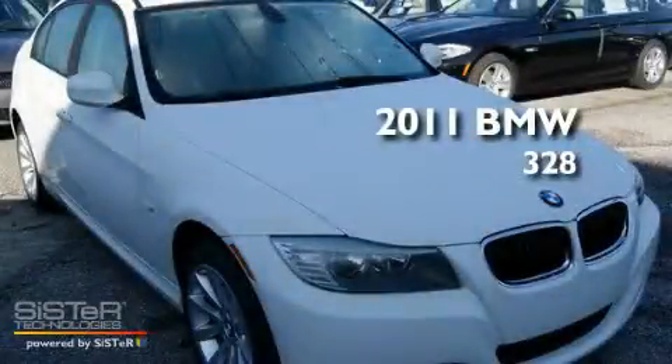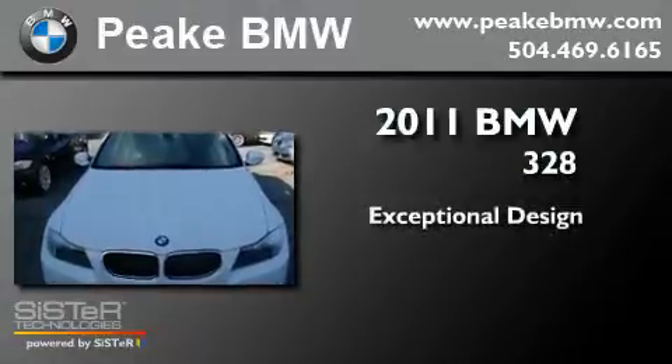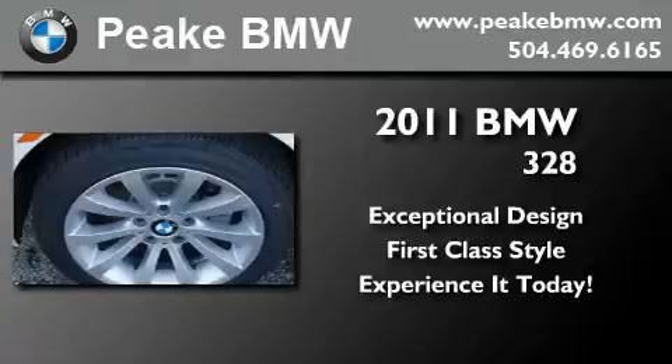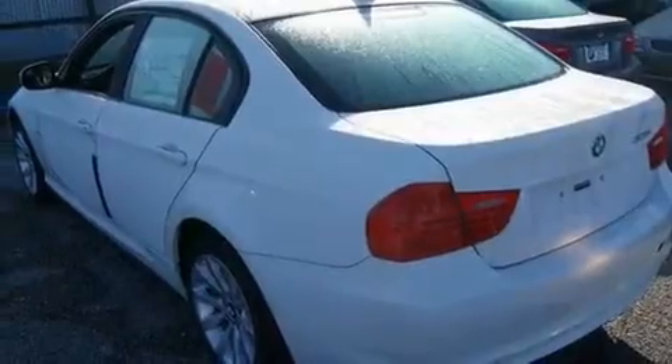This is a brand-new 2011 BMW 328. Its top features include air conditioning with automatic climate control, an auto-dimming rearview mirror, a rear window defroster, a CD player, a leather-wrapped steering wheel, alloy wheels, a security system, a low-tire pressure indicator, rain-sensing wipers, and cruise control.